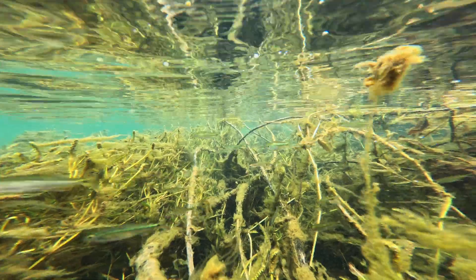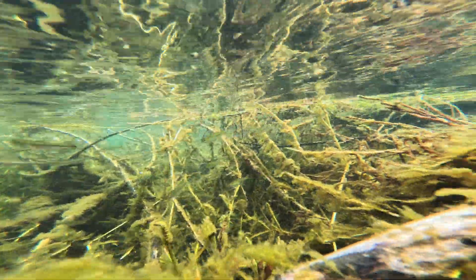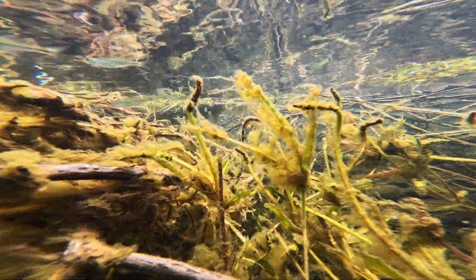Algae and detritus smothered most of the vegetation and the submerged branches in the shallower areas. This may be due to increased exposure to sunlight. It might not be pretty to an aquascaper's eye, but it's great habitat for the fishes.